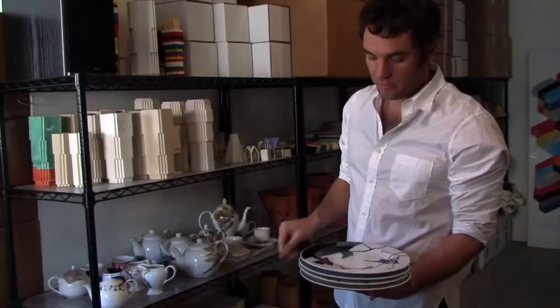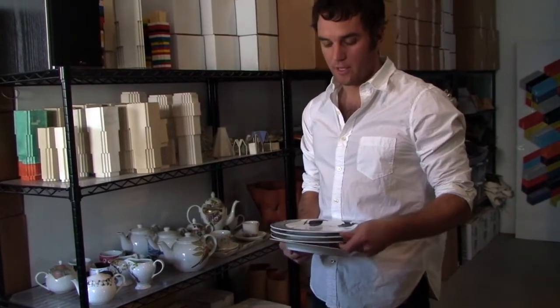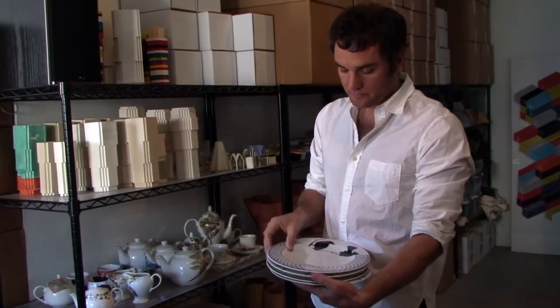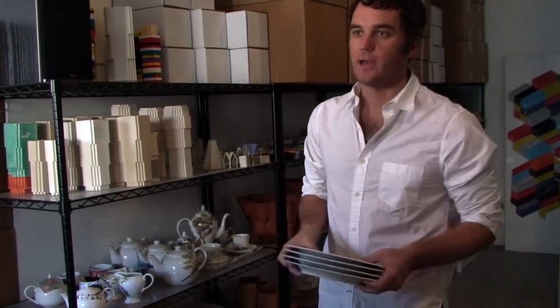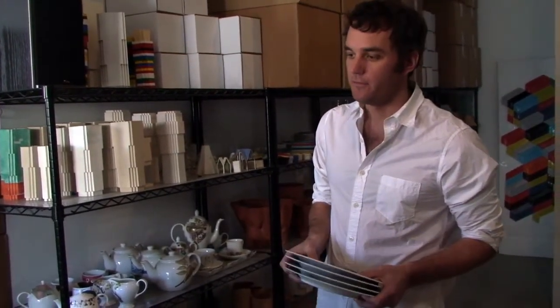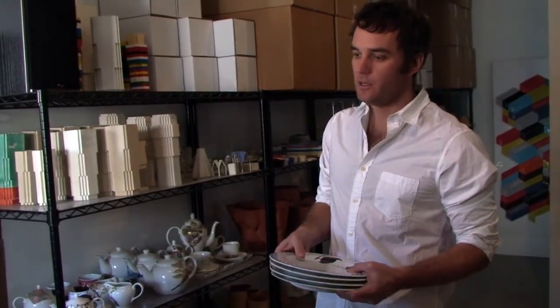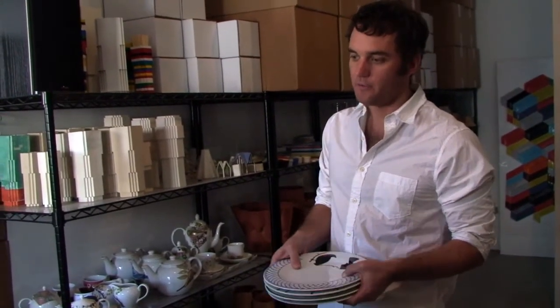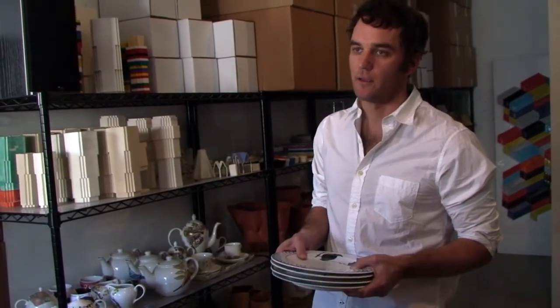You end up with a group of plates that look as if they go together, yet each one is different. This goes back to the idea of the sort of objects that we possess, that we like, that have meaning to us outside of their perfection. I oftentimes argue that those imperfections are what make the thing actually more important than what's in the living room, for instance.